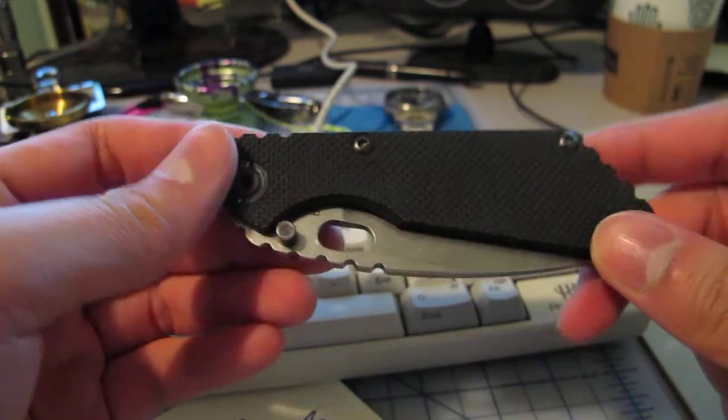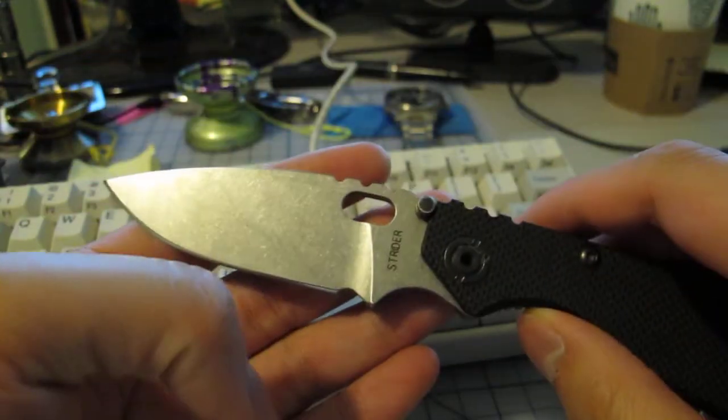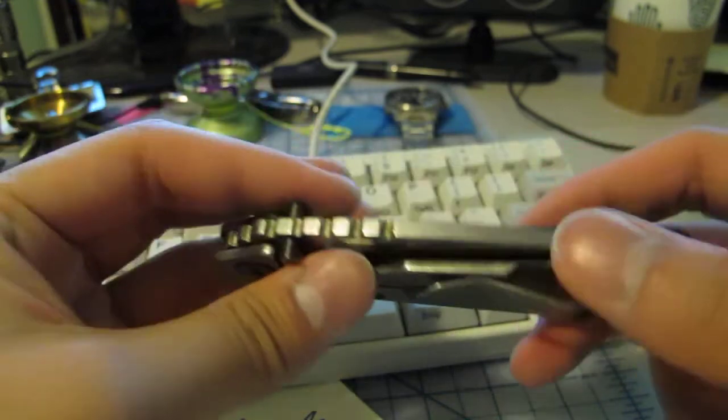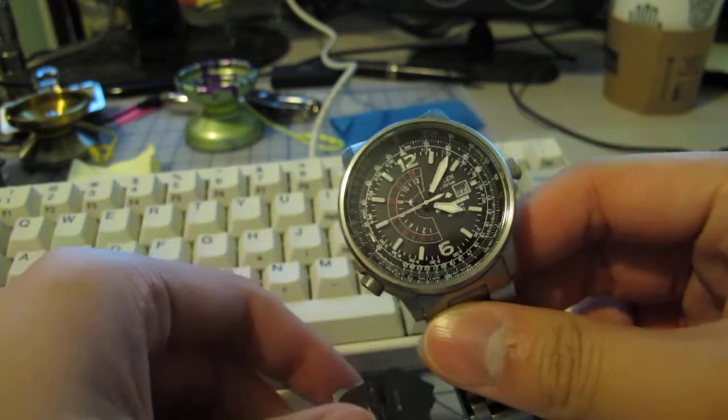I also got some metal keycaps for the modifier keys — they're made of zinc but gold colored. As for what I've been carrying lately, I've been carrying my old Strider S&G for about two days now. I just forgot how much I liked it.